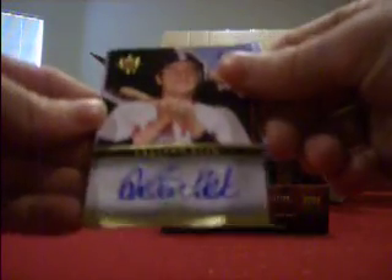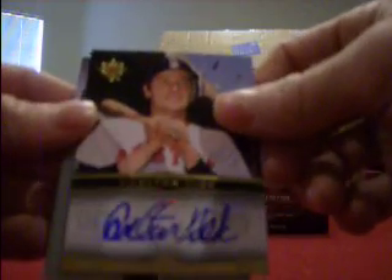Pack number three — still looking for a patch. Feels like it's in this one, pretty thick pack. We've got a Mark Teixeira for the Rangers base card out of 450. For the Indians, we've got a Roberto Alomar jersey. And then for the Red Sox, we've got a nice Carlton Fisk auto numbered 18 of 22 — that's pretty nice. And then we got a Garrett Atkins jersey for the Rockies with a pinstripe. Not too bad. Patch should be in the next one.